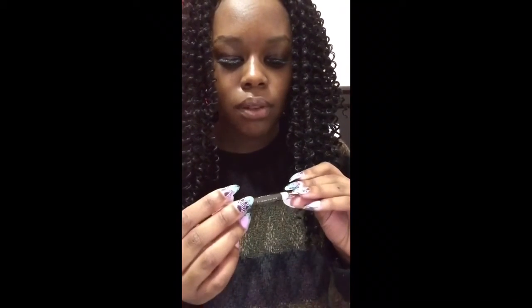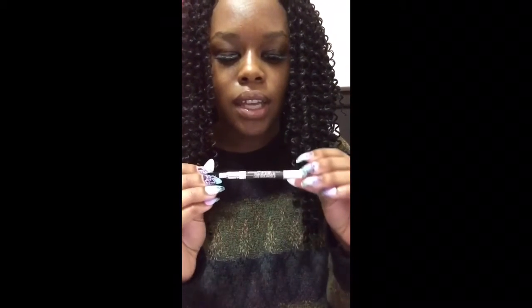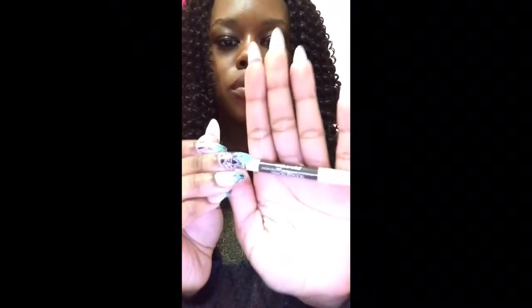Second to last is my Wet n Wild Color Icon Brow Pencil in the color Brunettes Do It Better. It's a nice little product. I wouldn't say it lasts all day — it could if you sprayed on setting spray — but it's more for just for work. It'll last those six, seven, eight, nine hours at work, and then you're good to go.